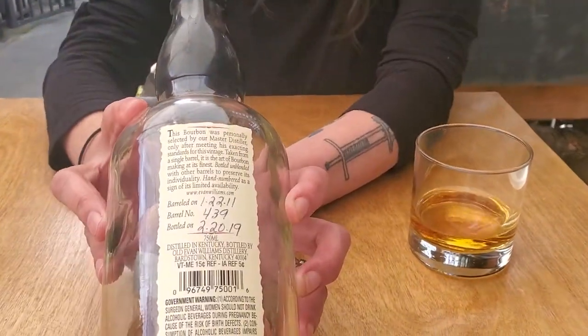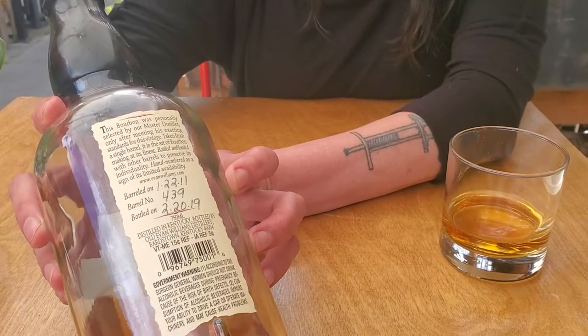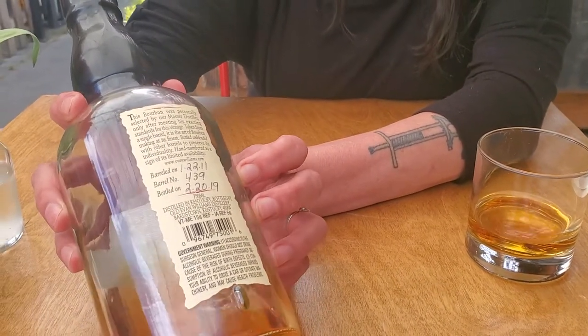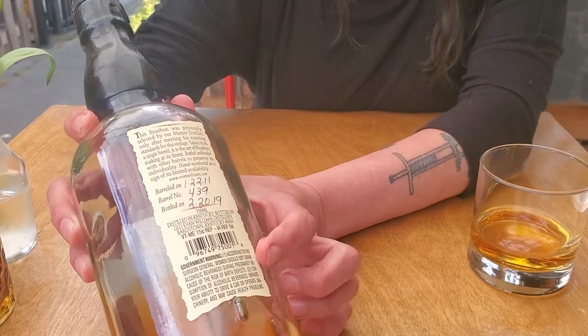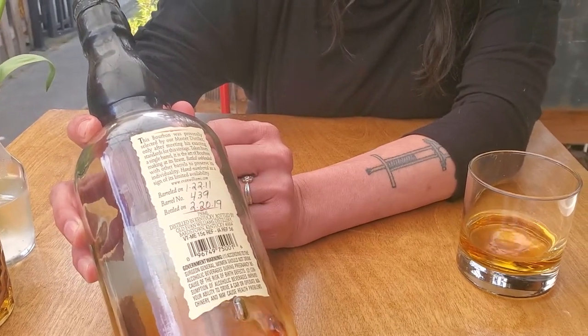What's cool about it is the distiller chooses it, and then on the back of the bottle you get to see exactly where the barrel came from, which barrel it is, and the date it was taken out — and every single bottle will have that on there.